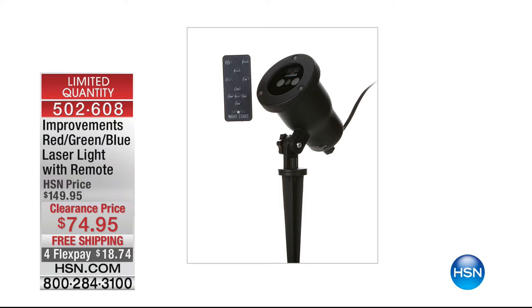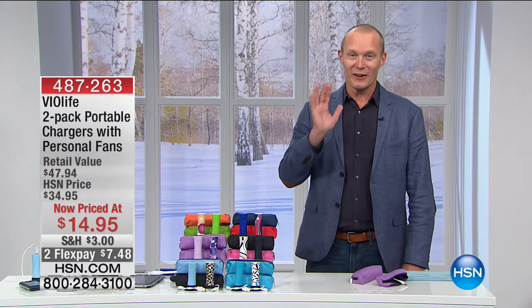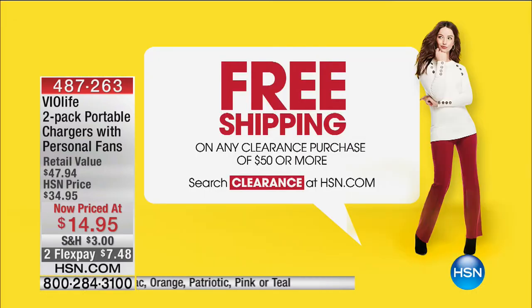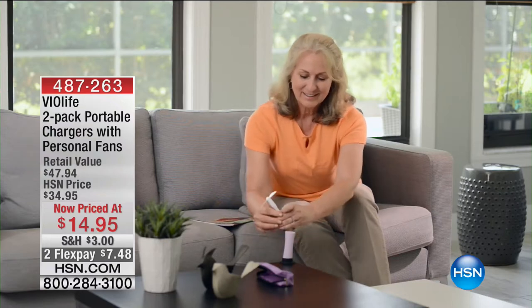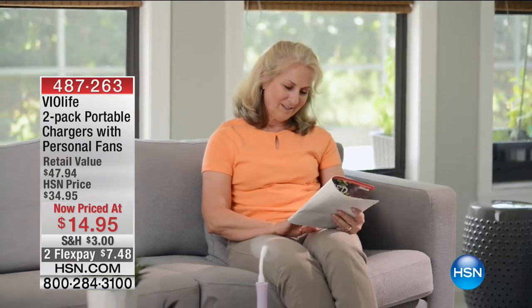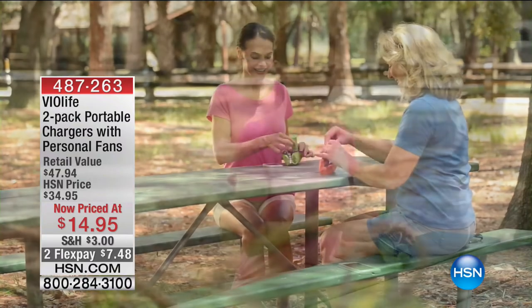Red, green, and blue with a remote control — half price at $74.95. Stay on the phone lines for the Samantha Brown. Thanks for joining us. The best part about HSN is one phone call, one FlexPay. If you package everything together over $50 during our clearance time, we're going to ship it to you for free. We have a Vialife 2-pack portable charger with personal fan for $14.95.